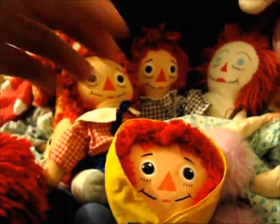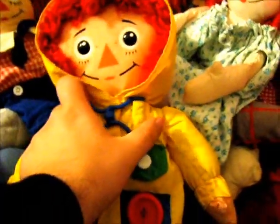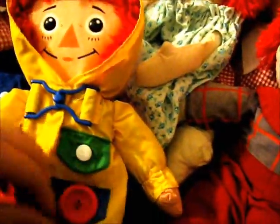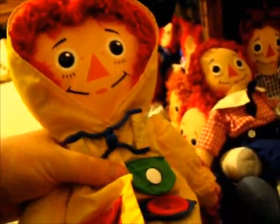Now, this right here is a Playschool Raggedy Ann. It's an educational toy — she's a Rainy Day Ann. Basically, she's to teach kids how to unbuckle, unsnap, unbutton, untie, zip up and unzip, and all that lovely stuff. Here's her tag — Playschool, of course. She's cute, she's fluffy. What kid wouldn't want to take her to bed or out on a rainy day, tuck them in their coat?